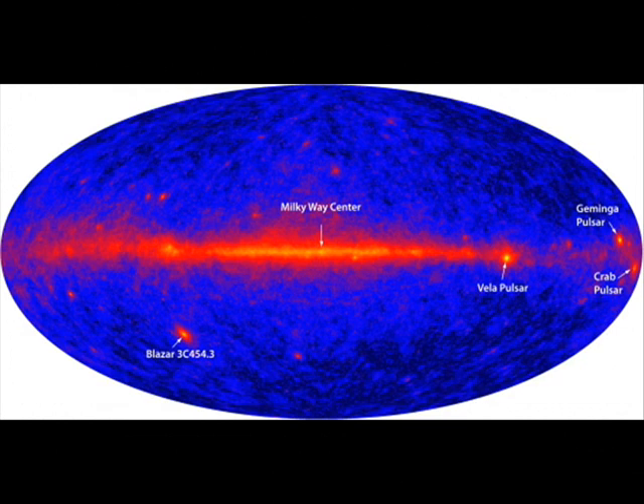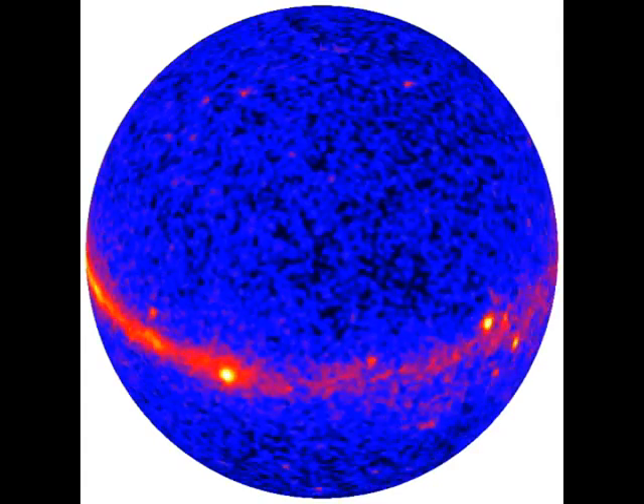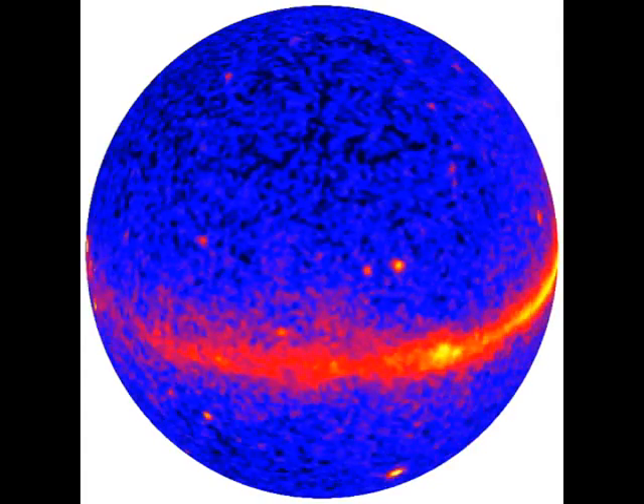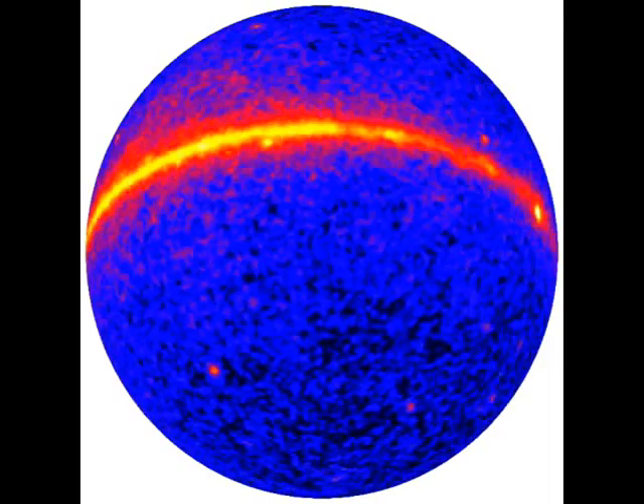Astronomers wrapped the first all-sky map over a sphere to produce this view of the gamma ray universe. Gas and dust in the plane of the Milky Way glows in gamma rays thanks to collisions with accelerated nuclei called cosmic rays.